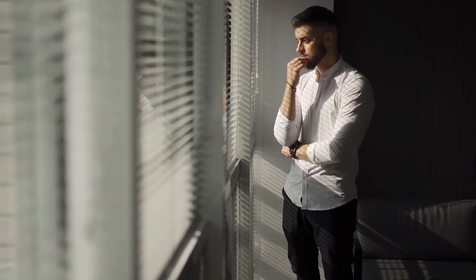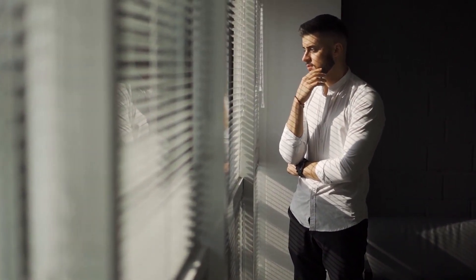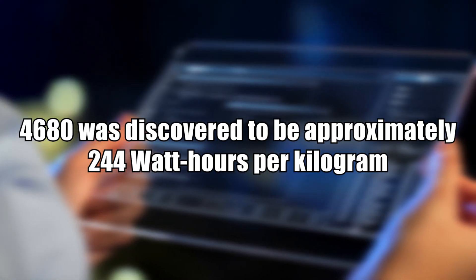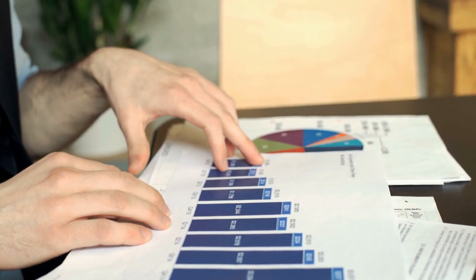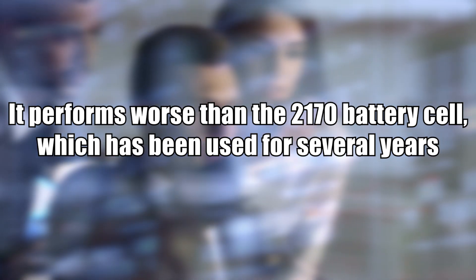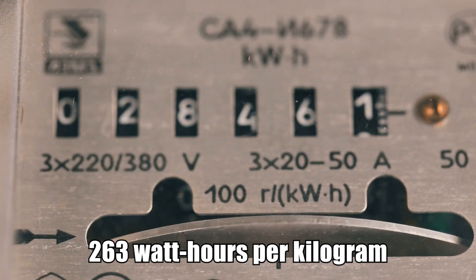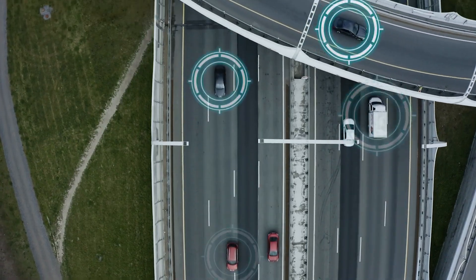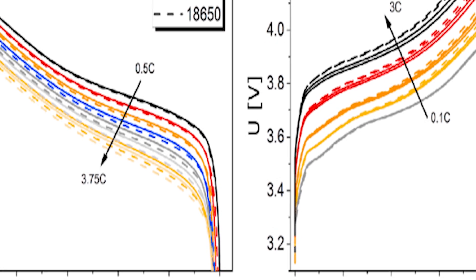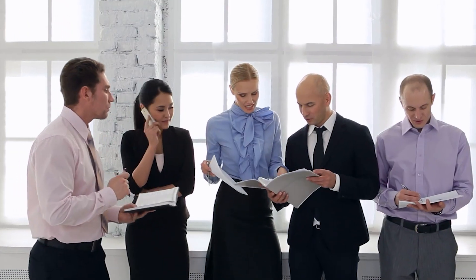One researcher purchased a Sandy Monroe 4680 cell from a Model Y and sent it to a lab for testing. The cell-level energy density of the 4680 was discovered to be approximately 244 watt-hours per kilogram. This is not a horrible outcome; however, it performs worse than the 2170 battery cell, which has been used for several years at approximately 263 watt-hours per kilogram. With 280 watt-hours per kilogram, the previous 18650 cells still used in the Model S and Model X punch much higher. As we can see from the graph, the larger the battery cell, the lower the natural energy density — but our expectations got the best of us, and we imagined the 4680 would defy conventional constraints. It doesn't, at least not right now.